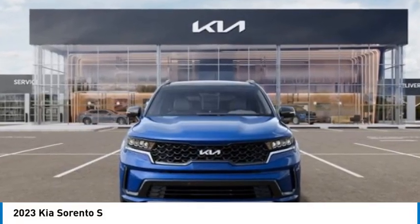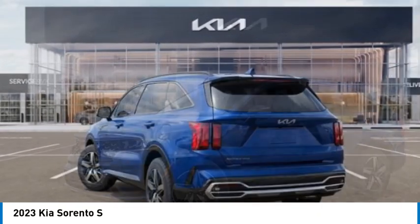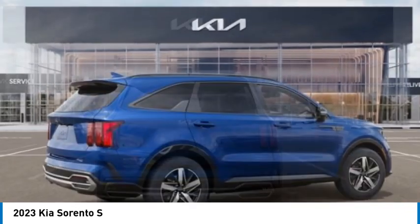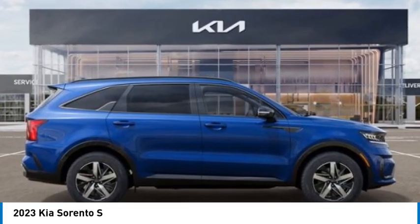Make a great choice today with the 2023 Sorento. The Kia Sorento is a comfortable riding, powerful, compact SUV loaded with impressive standard features. Take one look at its stylish, sleek design and you'll want to cross over to a Sorento.